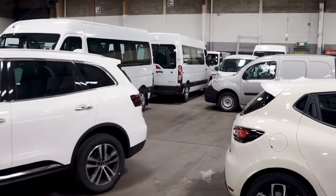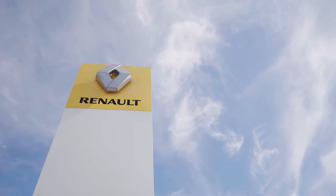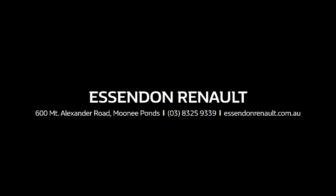With over $8 million of new and used vehicles in stock ready to go, we've got you covered. Visit Renault Australia's most awarded dealer today, Essendon Renault.